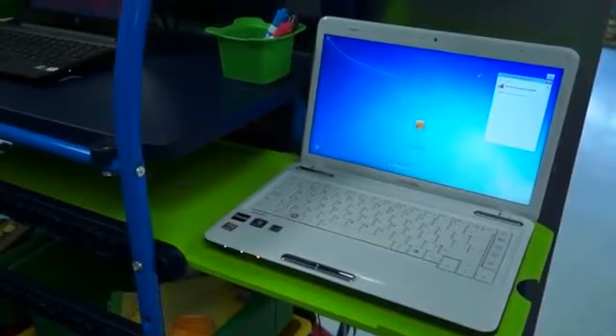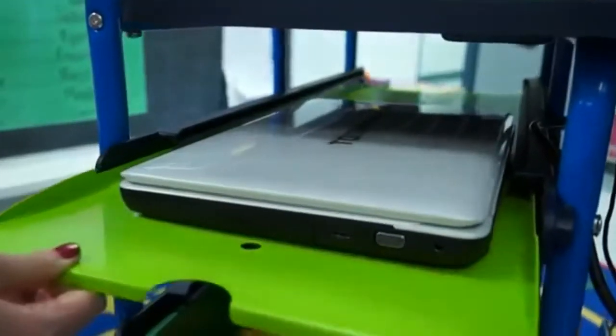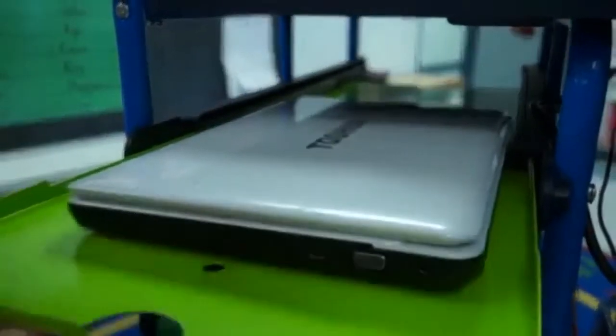There is an optional sliding shelf located in the side that holds laptops and tablets safely. The shelf slides in and out to increase accessibility.